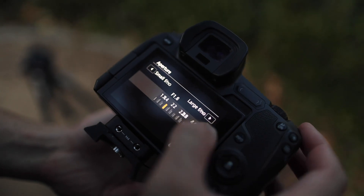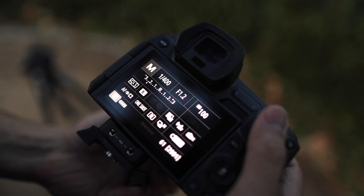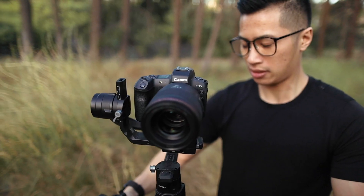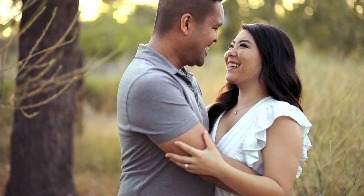Because of the fast aperture you can compress your background, making your subject pop. Also, when you're utilizing face and eye tracking in video mode and shooting at a fast aperture, you can produce a very cinematic shot.